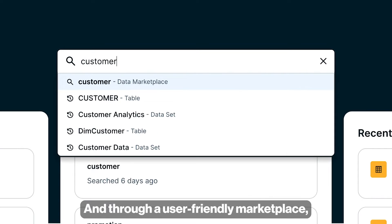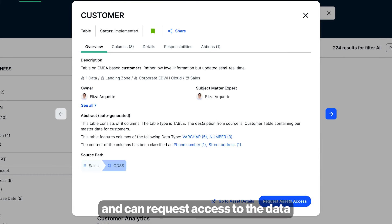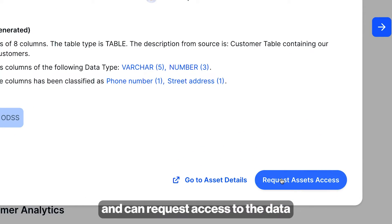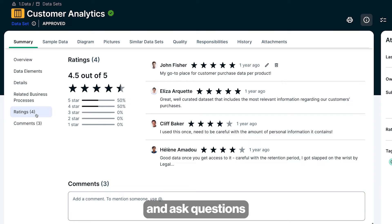Through a user-friendly marketplace, data consumers simply search using common language and can request access to the data they need in seconds. Add reviews, leave comments, and ask questions to boost the quality and value of data.